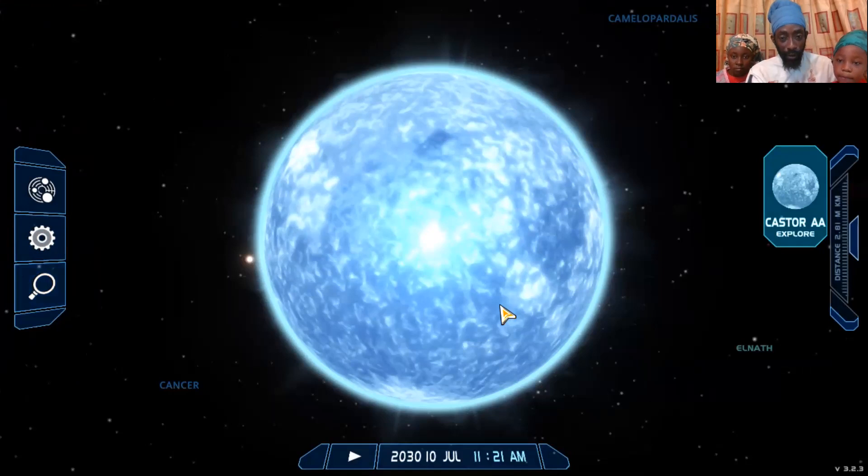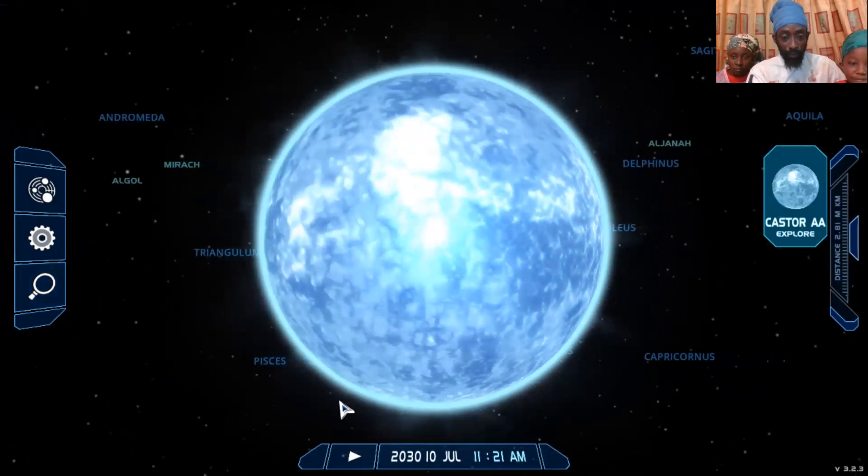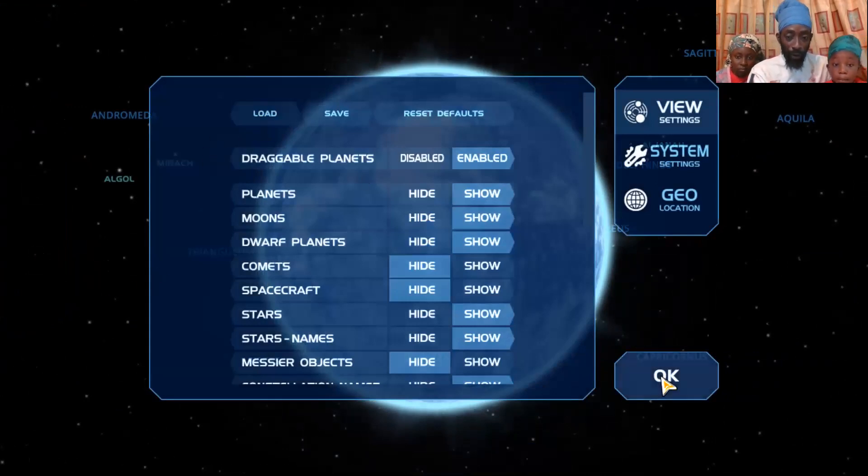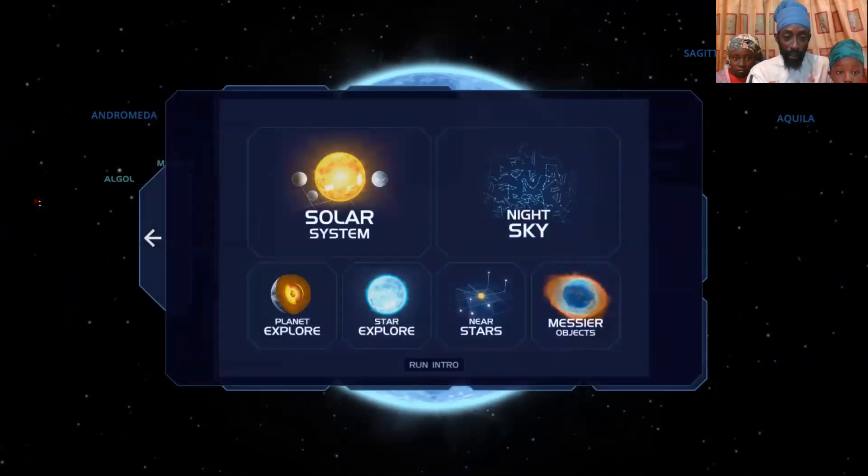Let me just say this now — this is the fastest spaceship I ever got. In the interest of time, let me just highlight here for our scholars. Let us take us to the night sky, Prince.